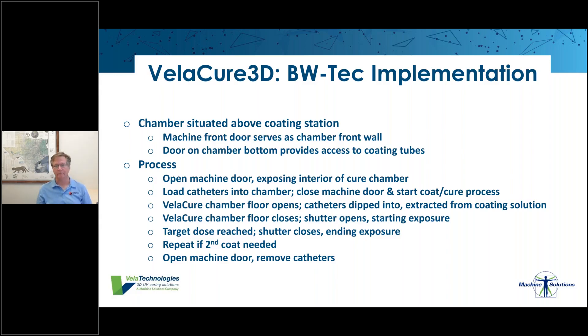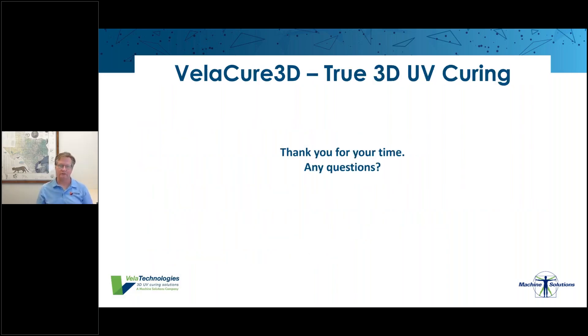For full automation, catheters or mounting racks can have a barcode, QR code, or RFID that lets the system automatically select the correct recipe, eliminating the risk of an operator using the wrong one. That covers the coating technology and how Vela is integrated into the BWTech coating and curing machine. Thanks for listening — we'll now take some questions, after which Samuel from BWTech will explain how the coating chemistry, curing method, and dipping are all integrated into the BWTech machine.